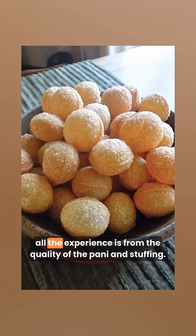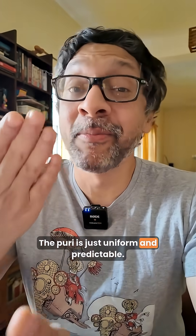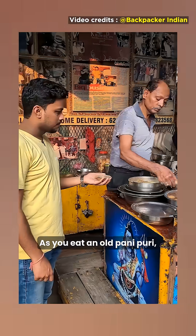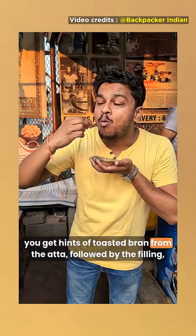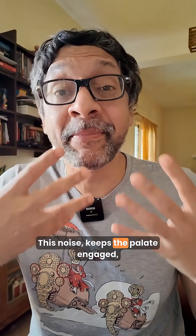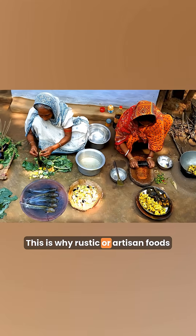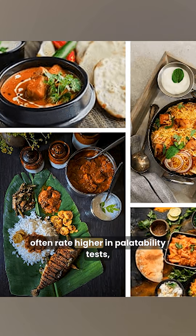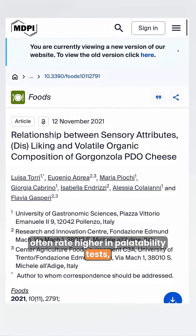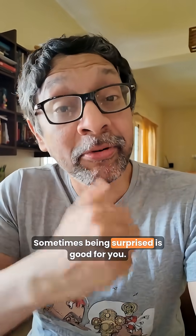In the modern Puri, all the experience is from the quality of the Pani and stuffing — the Puri is just uniform and predictable. As you eat an old Pani Puri, you get hints of toasted bran from the atta, followed by the filling, followed by the crunch from the blisters. This noise keeps the palate engaged, preventing sensory fatigue. This is why rustic or artisan foods often rate higher in palatability tests despite being technically imperfect. Sometimes being surprised is good for you.